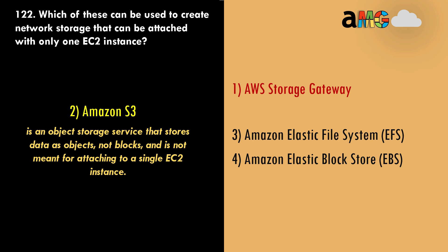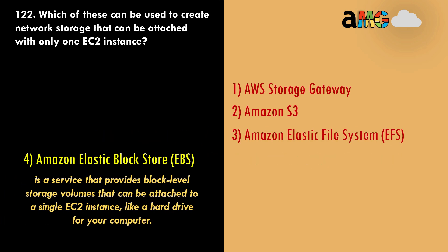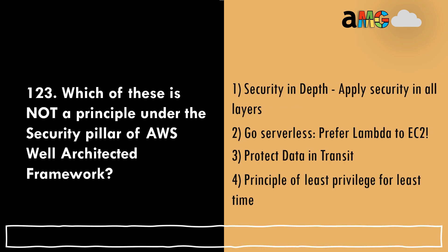Option 2, Amazon S3, is an object storage service that stores data as objects, not blocks, and is not meant for attaching to a single EC2 instance — wrong answer. Option 3, Amazon Elastic File System (EFS), is a file storage service that can be attached to multiple EC2 instances, not just one — incorrect. Option 4, Amazon Elastic Block Store (EBS), provides block-level storage volumes that can be attached to a single EC2 instance, like a hard drive for your computer — this is the correct answer.